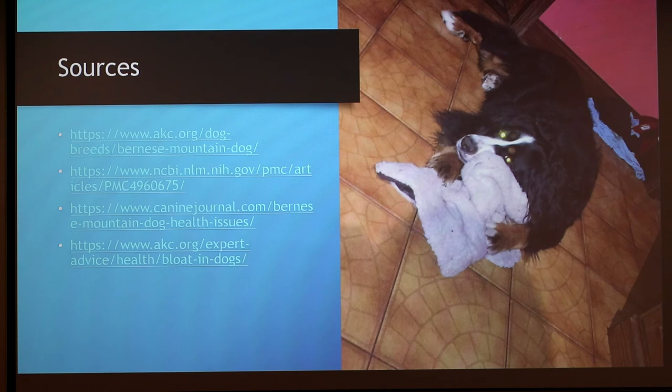A question from the group: what kinds of problems can elevated bowls cause? Some people said that they could lead to bloat as well — it's kind of hard to figure out.